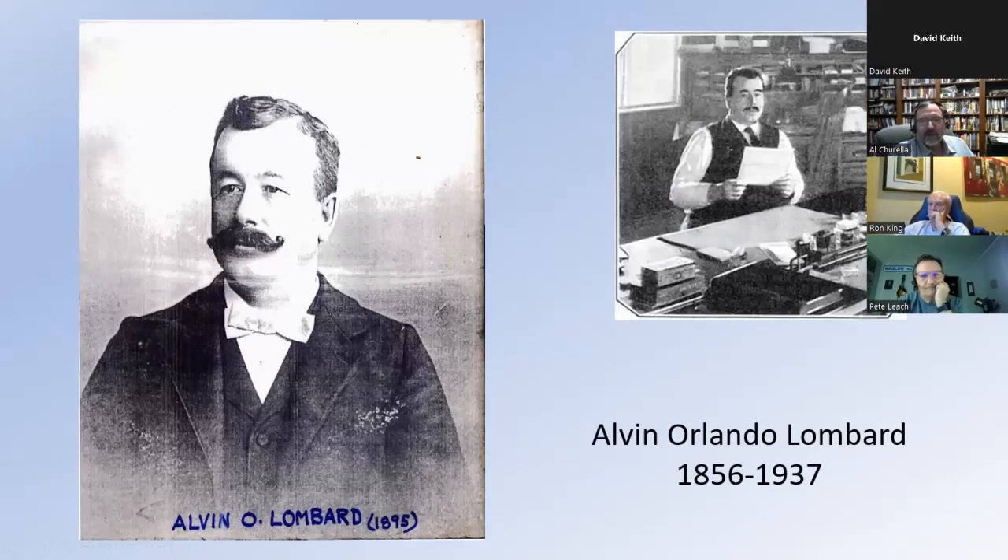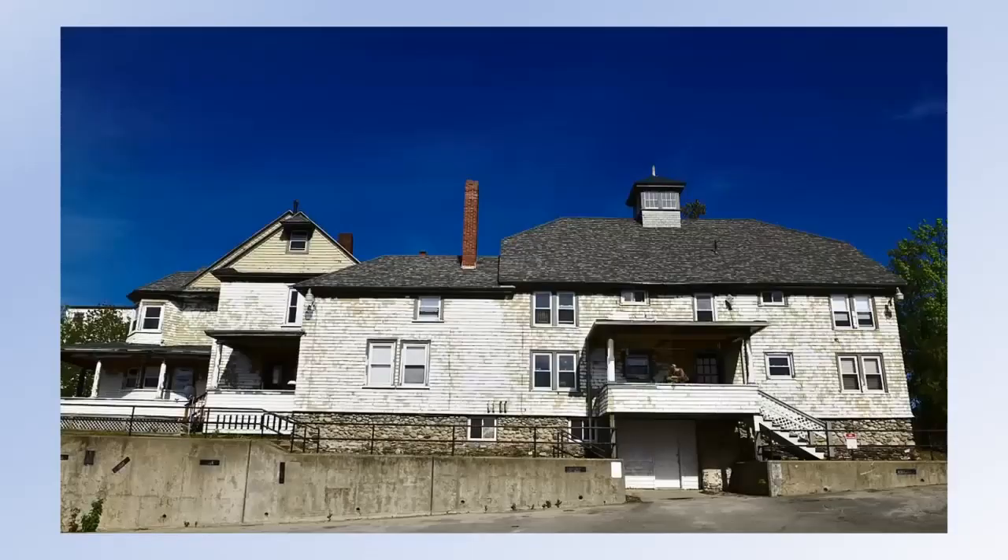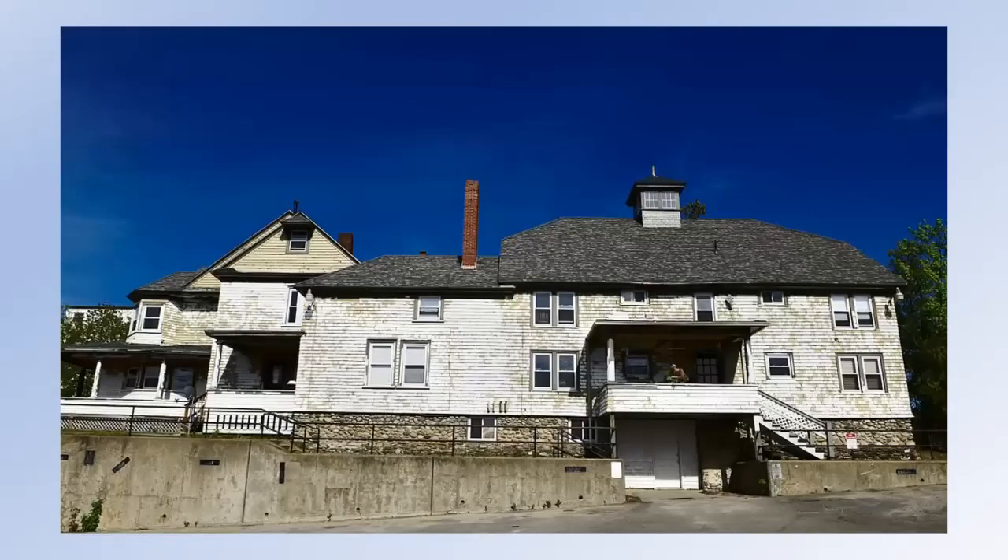So here's the guy. This is Alvin O. Lombard, born in 1856, died in 1937, native of Waterville, Maine. There is his house still standing — it's on the National Register of Historic Places, needs a coat of paint probably, but it's a nice big house. I don't know a lot about him except he was an inventor, a tinkerer.